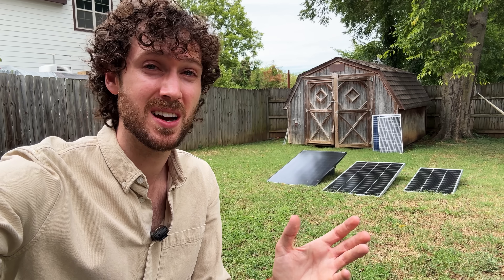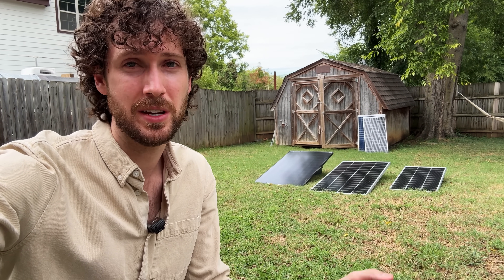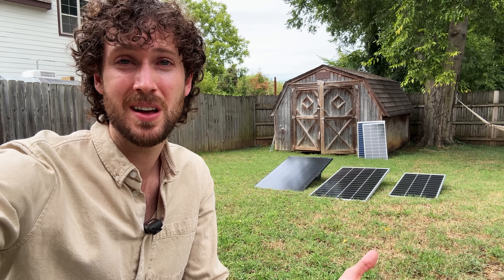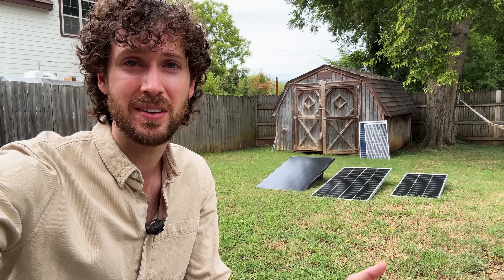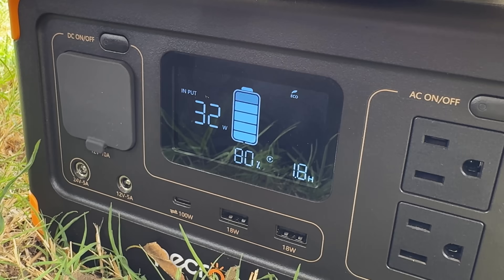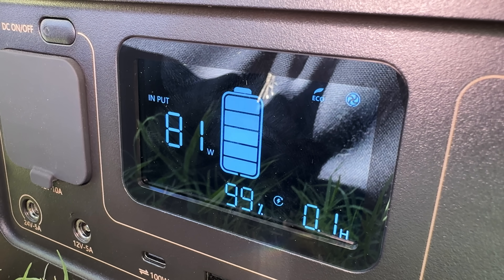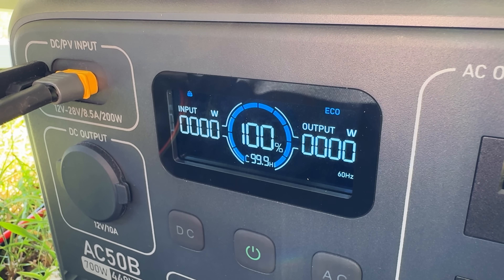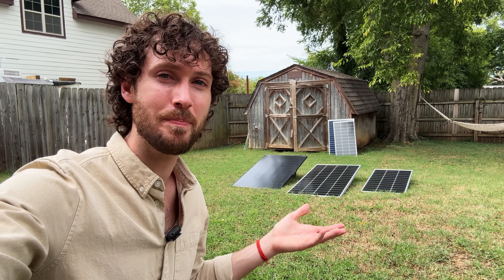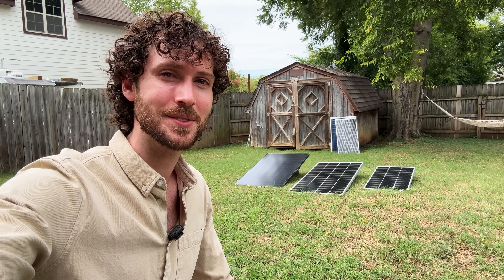I'll put links to the products mentioned in this video in the description below. To Alejandro — thank you for letting me share your email, and I hope your family in Cuba stays safe amidst the blackouts. After an hour, all three power stations were still safely solar charging without issue. Even the next day in full sun, all were still charging safely — or fully charged — from these much cheaper panels. Subscribe if you want to see more videos on power stations and solar generator setups.